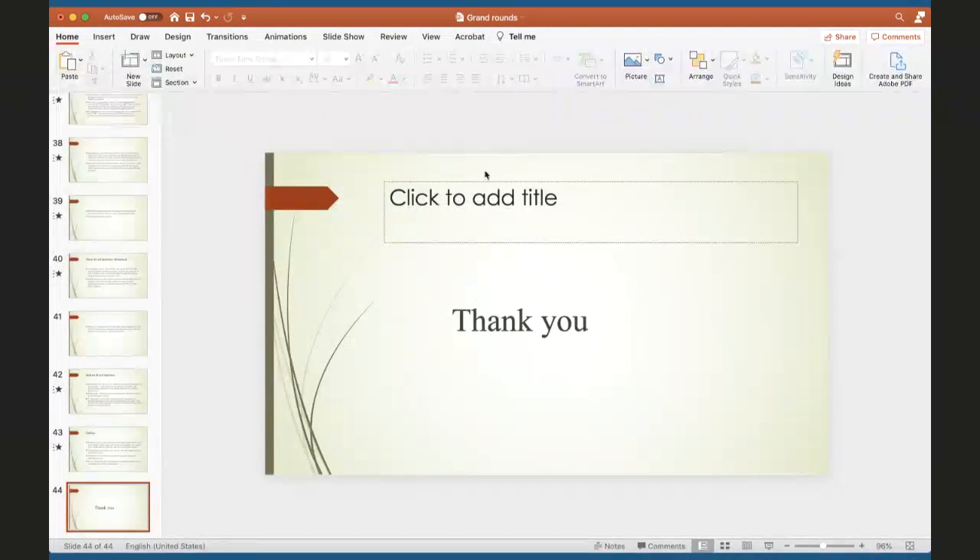Great job, Dr. Boga. That was a wonderful presentation. Thank you so much. Thank you, Dr. Boga. Thank you, Dr. Palade. Have a good day.